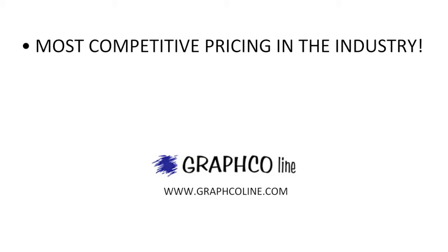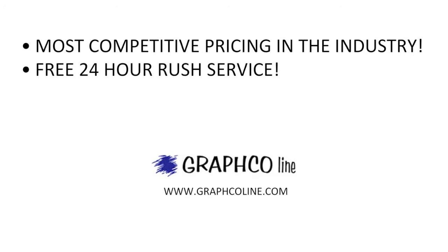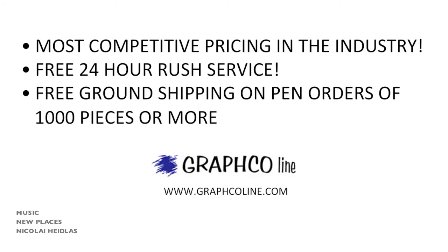Remember, along with the most competitive pricing in the industry, Grafco also offers free 24-hour rush service and free ground shipping on orders of a thousand pieces or more.